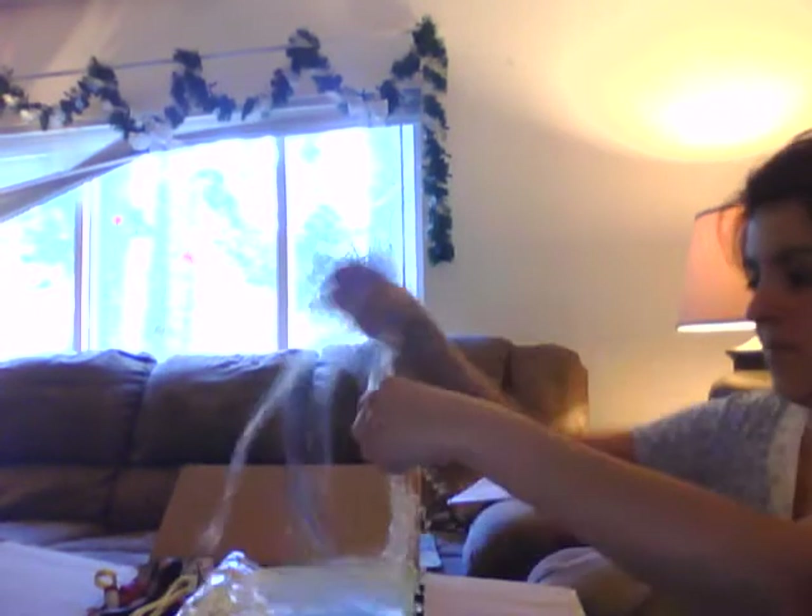Hi guys! I'm almost done with that box that Steph gave me, but I wanted to show you this. I just had to open this — I had to rip this open and show you.